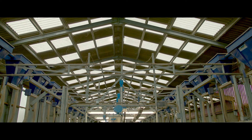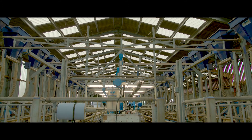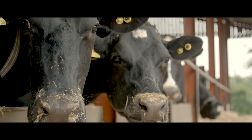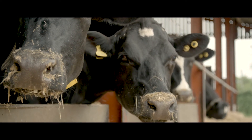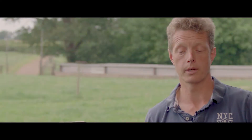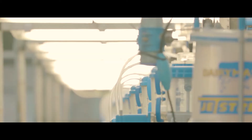We've got a Dairy Master Rapid Exit Parlour, which is a 2652, which we put in five years ago this summer, and we've been very happy with it. It's made a big difference to what we do on the farm — it's an enjoyable experience now, milking. We have about 250 cows in herds. When we put this parlour in, we put an extra 50 cows on. We average about 9,000 litres a cow milk sold.